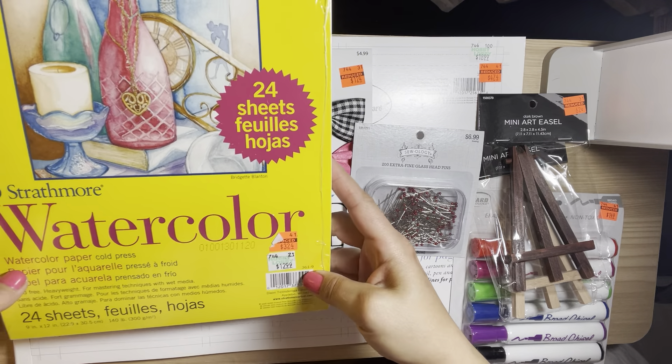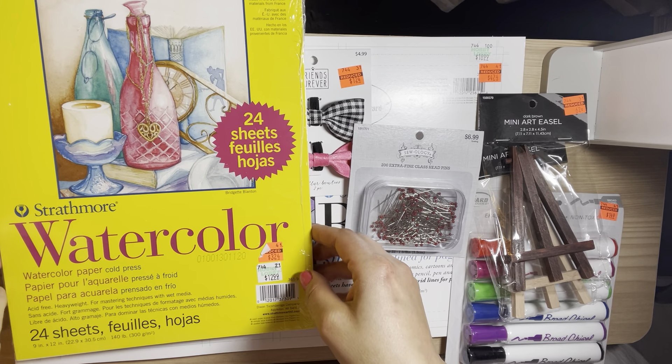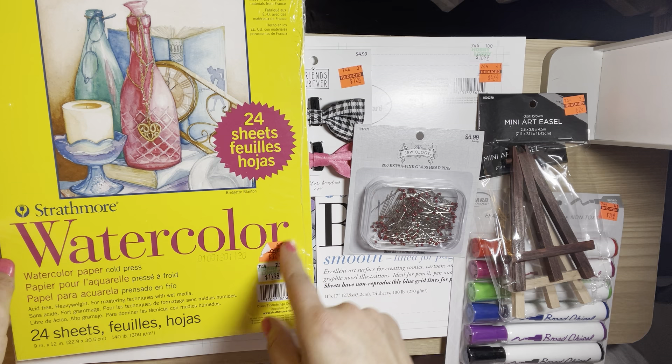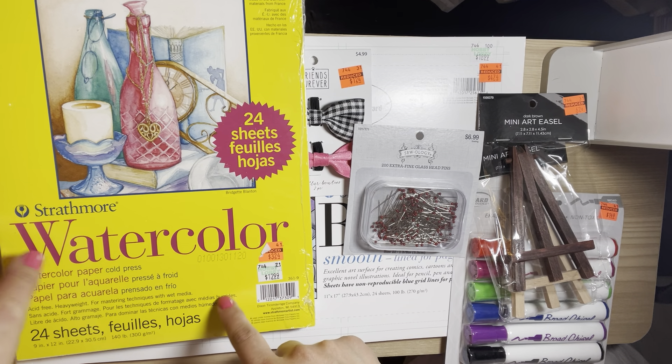I also picked up this watercolor pad. I like to play with watercolor so I was happy to find this.